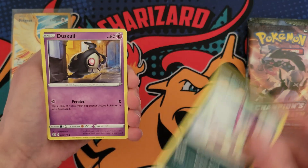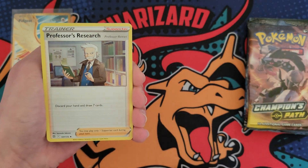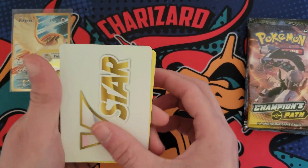Let's see what we got here though. Purwoyne, Duskel, Sneasel, Roseanne's Backup, and then a Professor's Research. Two hollows in a row with a little V-Star card thing.